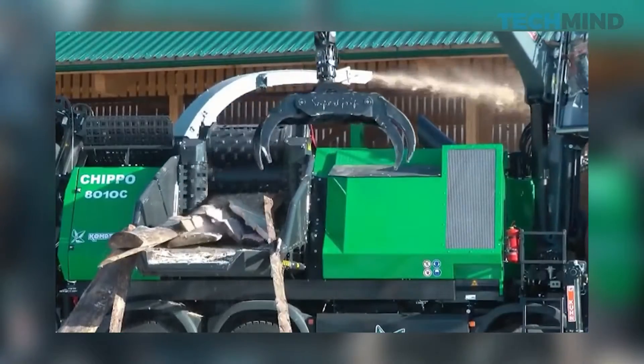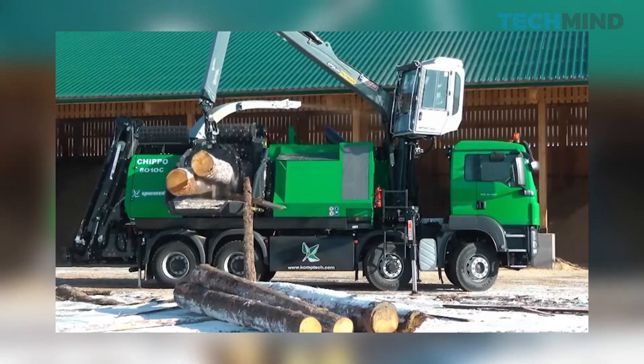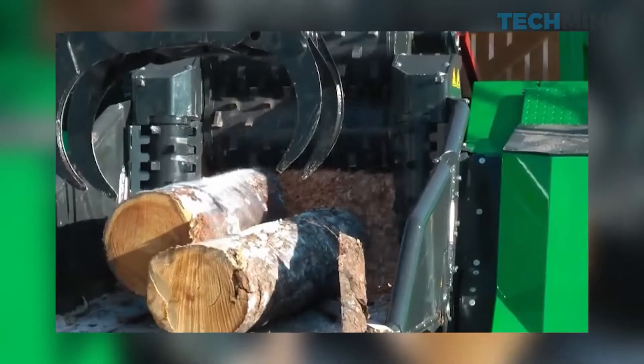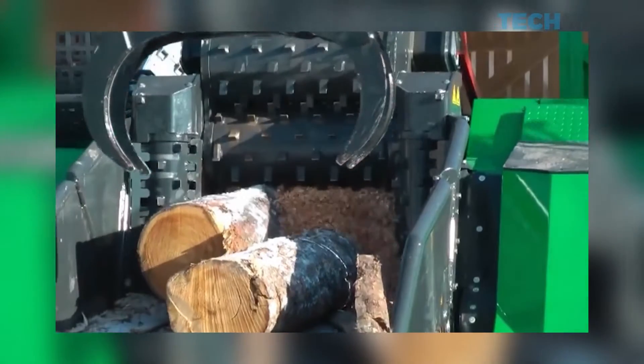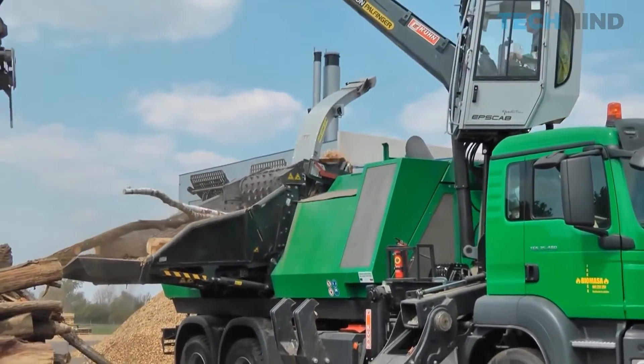If you have to work with tree tops, vertical feed rollers will help you push the material. They pre-compress the branches, which improves cutting accuracy. The Chippo 8010C is powered by a 780-horsepower engine.